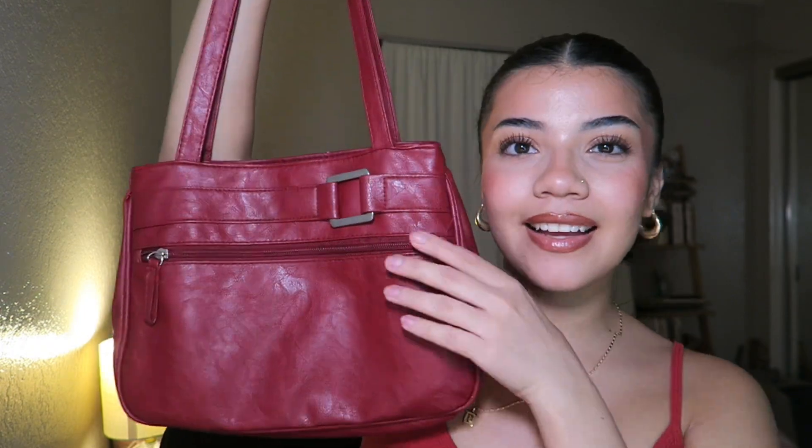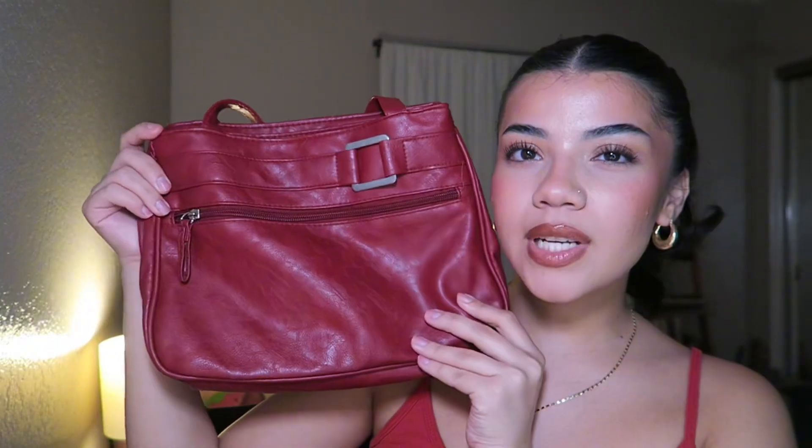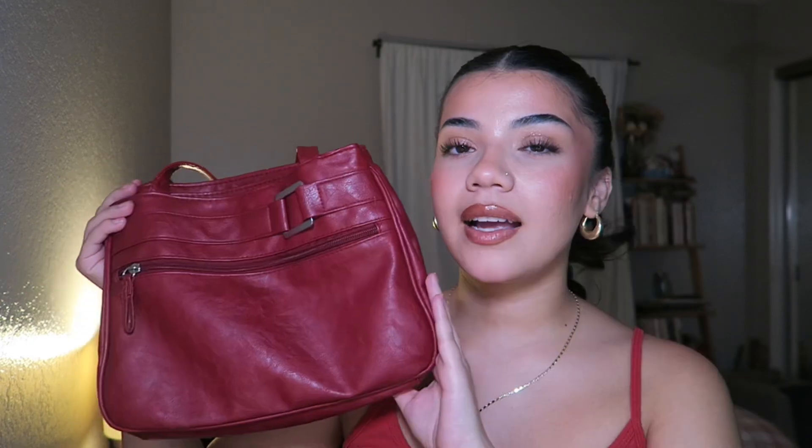My next red purse is this cute little shoulder bag — it has a little silver buckle and a lot of space. I feel like all my purses have a lot of space; I carry so many things, it's not even funny. It has a front zipper, two little back pockets, and inside it has one compartment and then another one. She's cute and spacious, which I love. This one unfortunately doesn't have a brand.